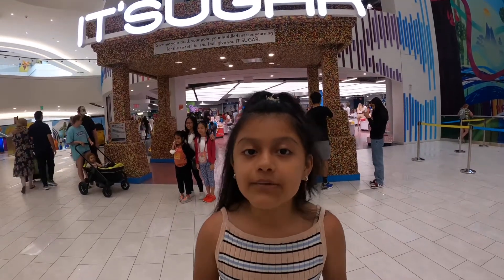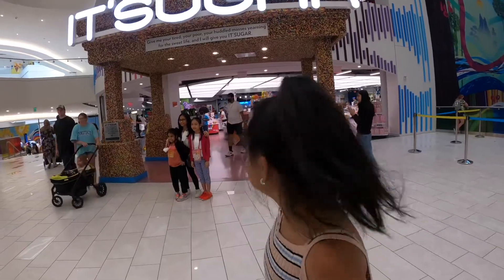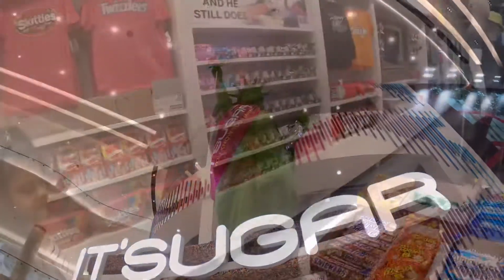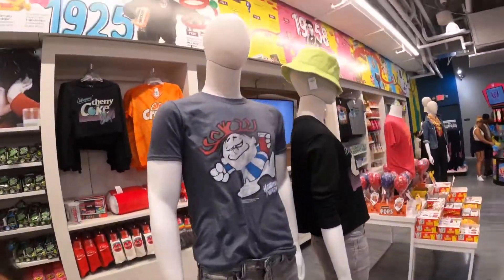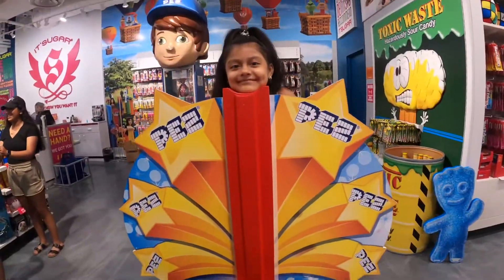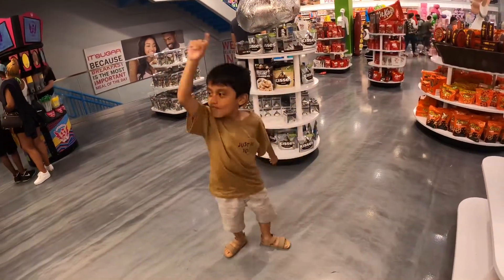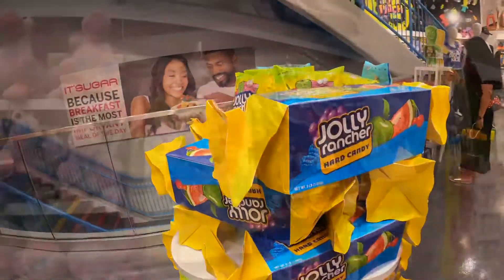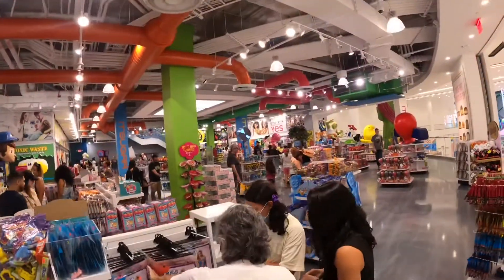We are going to go try it out, see what they sell, and see what we can get. So come on, let's go. It's Sugar is a trendy candy store specializing in innovative sweets, fun novelty gifts, and giant candy. With 22,000 square feet over three floors, It's Sugar is the world's largest non-producing candy store, and it's located in New Jersey's Mega Mall, American Dream.